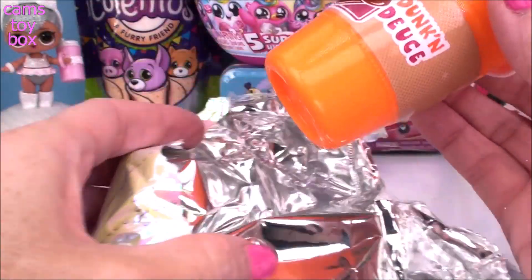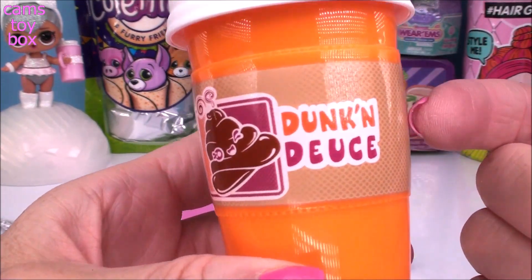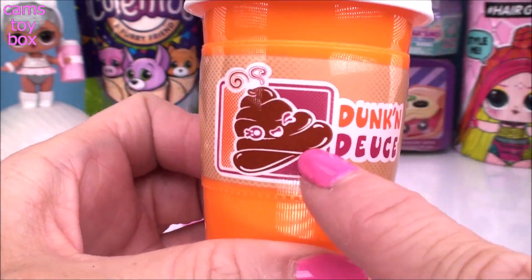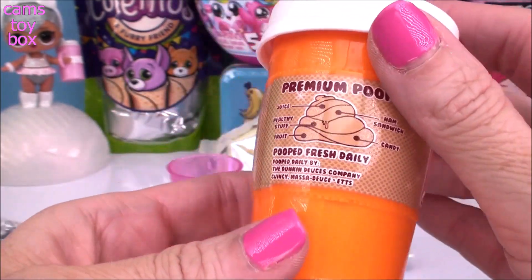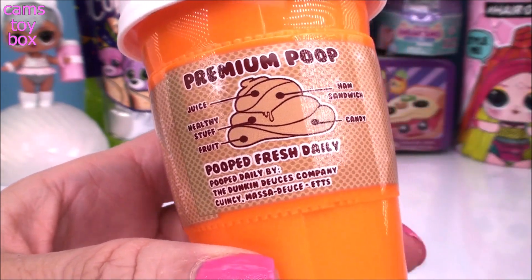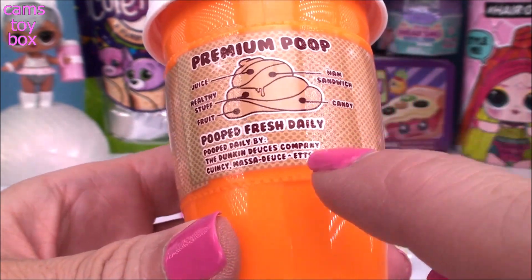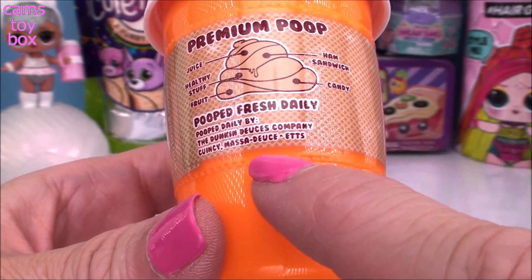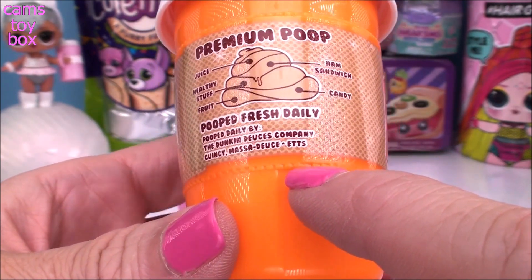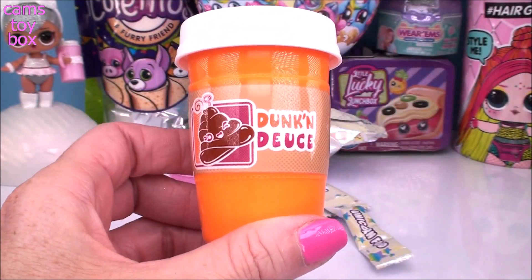Let's see which one we got. This looks kind of familiar and absolutely hilarious. We got Dunkin' Deuce! Look at the poop emoji. So funny. Here is how you get premium poop—you need juice, healthy stuffed fruit, a ham sandwich, and candy. 'Pooped fresh daily by the Dunkin' Deuce's company in Quincy, Massaducets'—instead of Massachusetts. That is so funny. I love this.